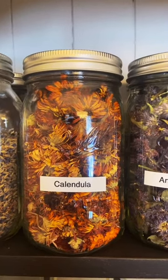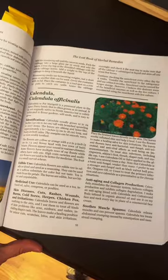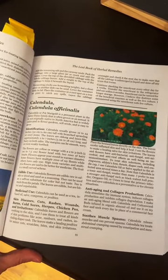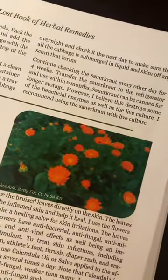Calendula is a flower that I'd highly recommend planting in your garden. It dries beautifully. Calendula does multiple jobs — it can be edible, it's also a skin healer, and it can help with pest control.